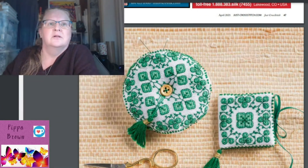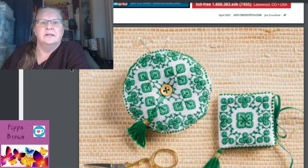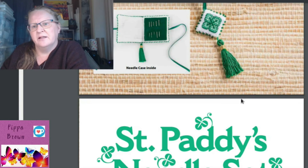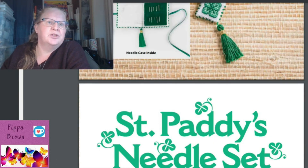Now there's some St. Patrick's Day stuff — very green. There's a little needle case with the inside bits, and a St. Paddy's needle set biscornu by Kim Beamish. It's intermediate level, incorporating blackwork, cross stitch, quarter stitches, and fractionals.